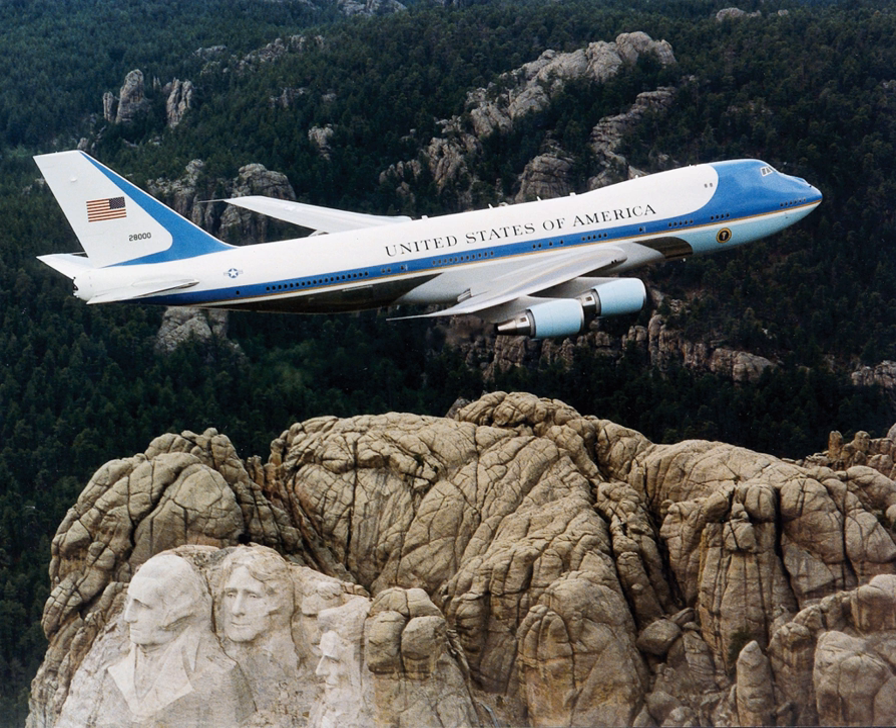Air Force One is shown as being equipped with a one-person escape pod and parachutes for emergency use by the President of the United States in at least five films: Escape from New York, Air Force One, White House Down, Bermuda Tentacles, and Big Game. However, the actual Air Force One does not have an escape pod or parachutes for emergency use.